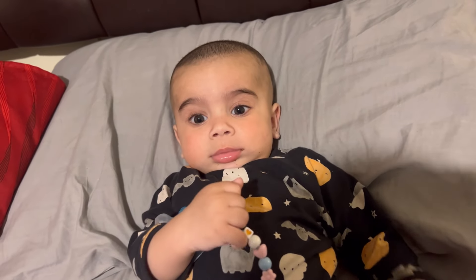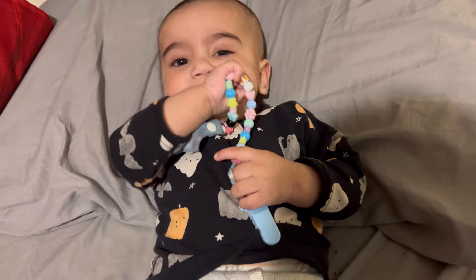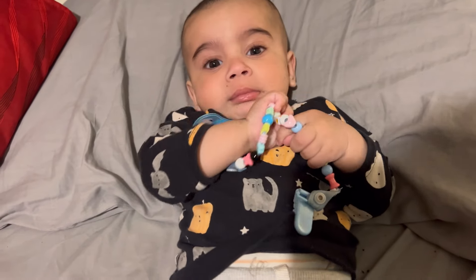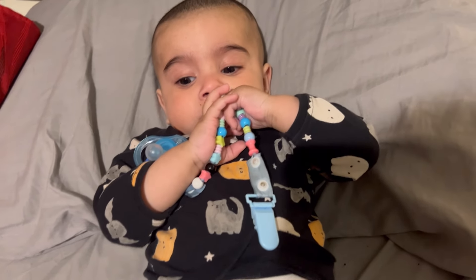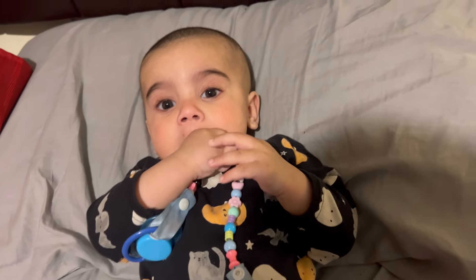As-salamu alaykum wa rahmatullahi wa barakatuh. I will tell you about Mohamed Mawwiz's care routine. I have eaten a cupcake, that's why my mouth is like this. So, here we start.